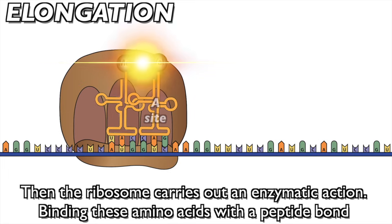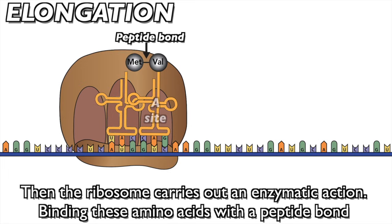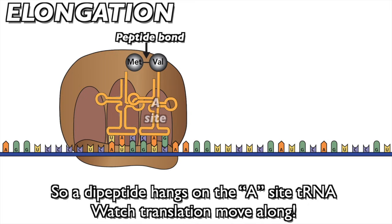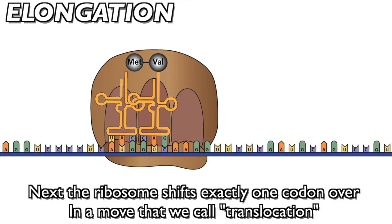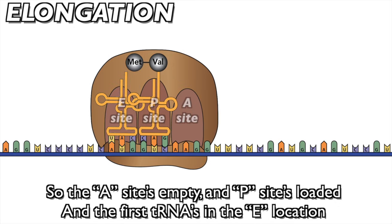Then the ribosome carries out an enzymatic action, binding these amino acids with a peptide bond. So a di-peptide hangs on the A site tRNA. Watch translation move along. Next, the ribosome shifts exactly one codon over in a move that we call translocation, so the A site's empty and the P site's loaded.